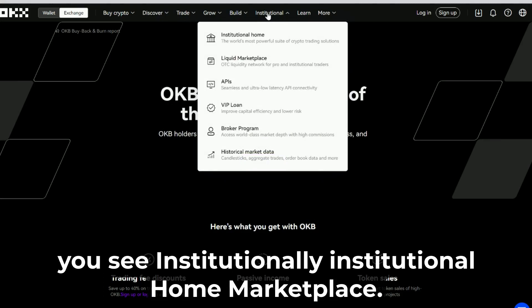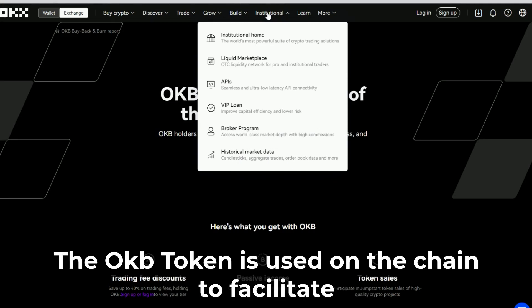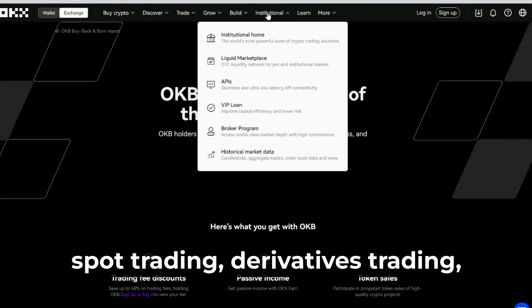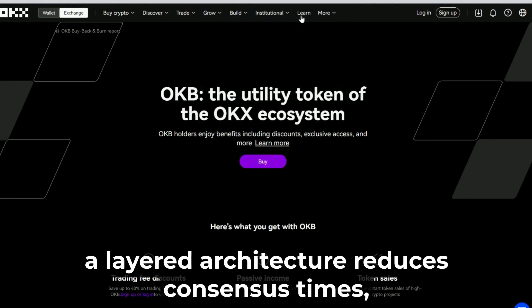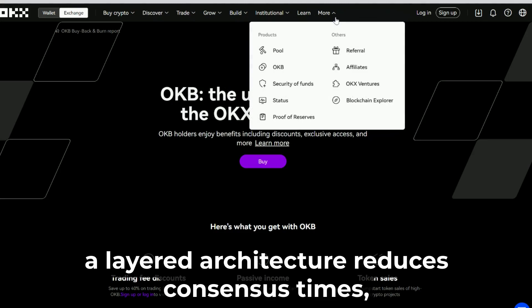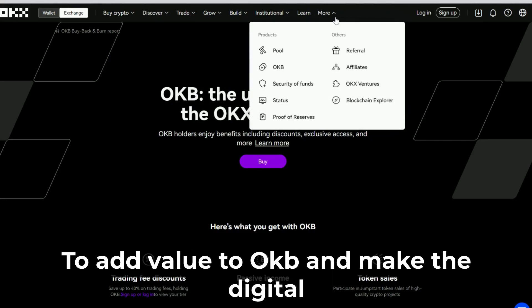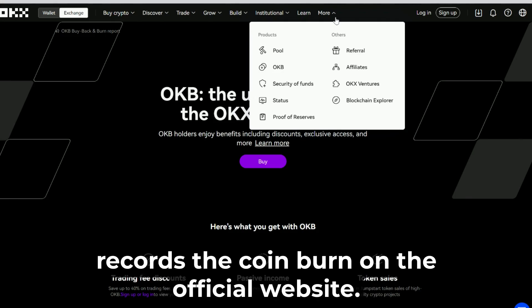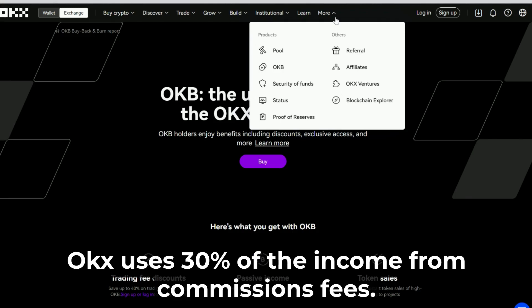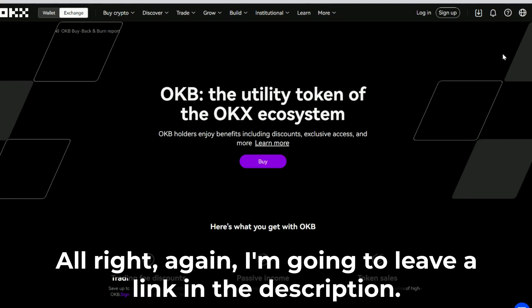OKB is the native asset of the OKX chain. The OKB token is used on the chain to facilitate spot trading, derivatives trading, and the simultaneous development of several scalable applications. A layered architecture reduces consensus times, improves scalability, and boosts security. To add value to OKB and make the digital coin more attractive to holders, OKX regularly burns tokens every three months and records the coin burn on the official website. For this procedure, OKX uses 30% of the income from commissions and fees. On top of that, welcome bonuses are provided to new users.